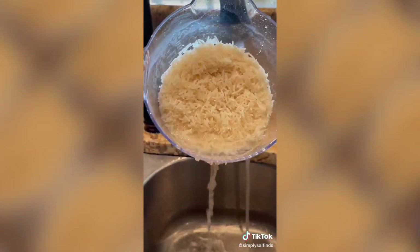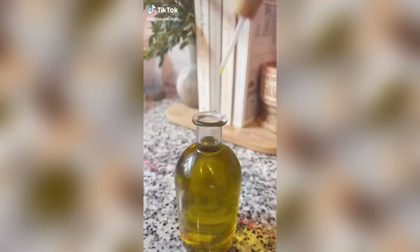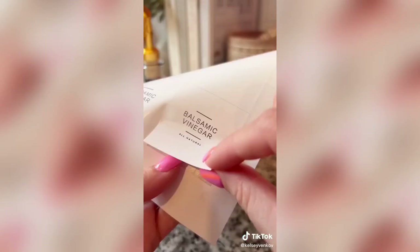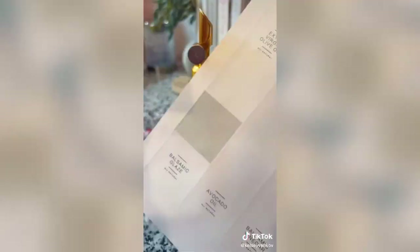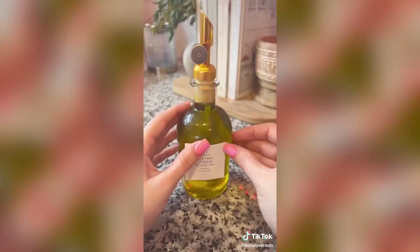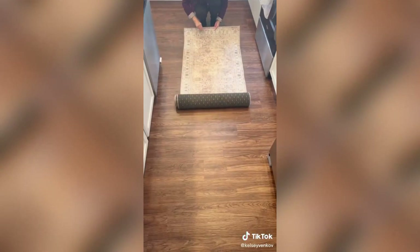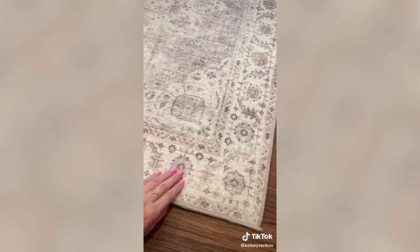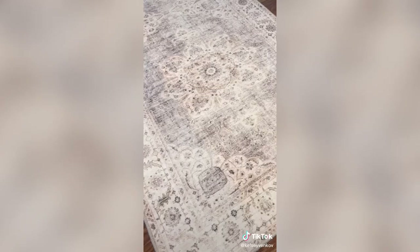Amazon must-haves to elevate your home. First are these gorgeous glass oil and vinegar dispensers — they come with a gold pour spout. I also got these labels from Etsy just to elevate the look, and I think they look so cute on my countertops. This might be my favorite Amazon purchase this year: it is a machine-washable, non-slip runner for my kitchen. I love the vintage-inspired print, and this is under $80, so it's a great deal.